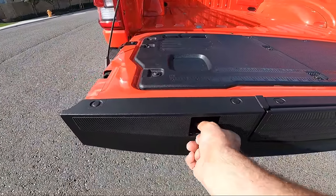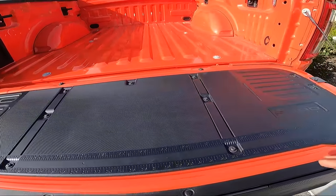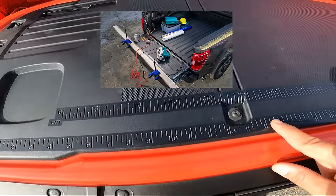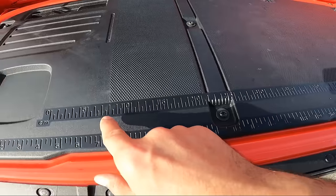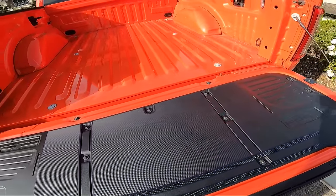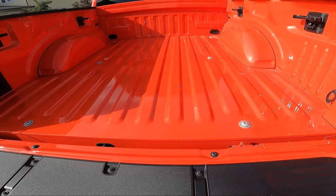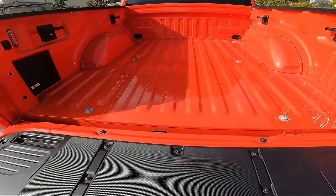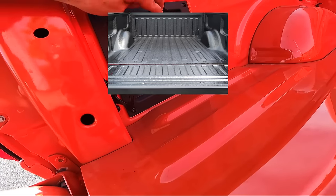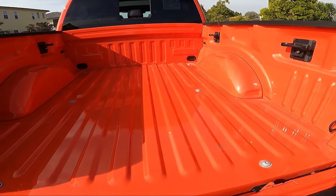Ford also has a nifty feature: you can put clamps on the tailgate to hold a piece of wood or metal down. There's a ruler in both inches and centimeters. There's an option for a tough bed liner at $595 — I didn't get it since I mainly use this as a city truck, not a work truck. There's also a household outlet in the bed along with tie-down clamps.